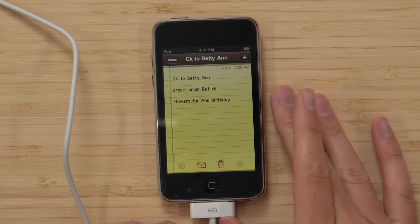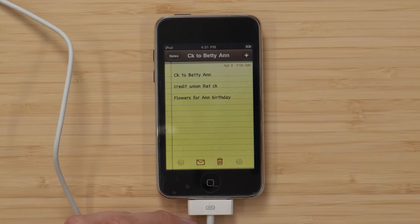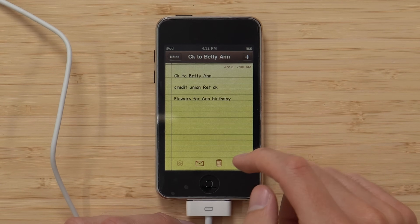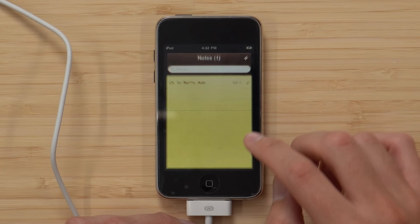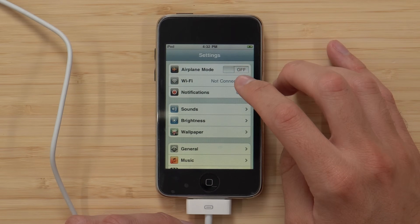Here it is — this is the exact thing. It's like this person hadn't used this thing since April 3rd, probably like 2010 or something. The note reads: CK to Betty Ann, credit union, Rhett CK, flowers for Ann birthday. I love seeing these personal notes. And that's seriously the only note here.